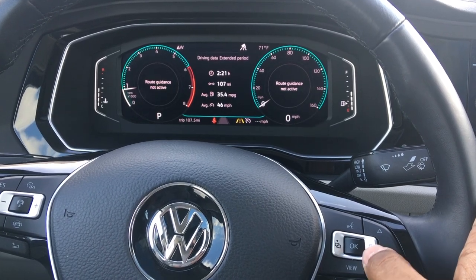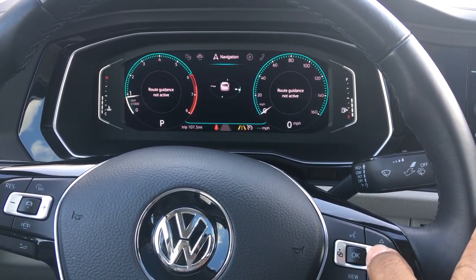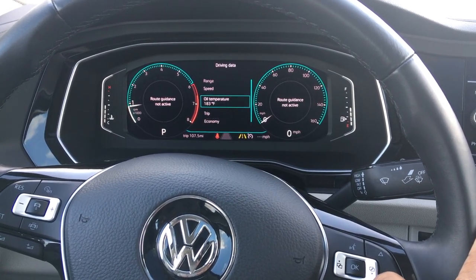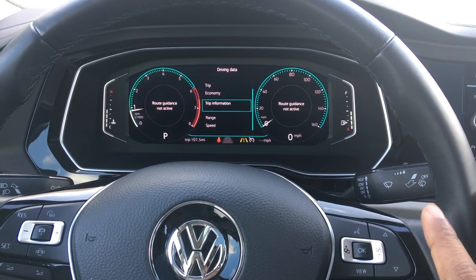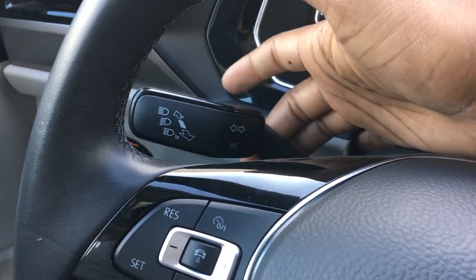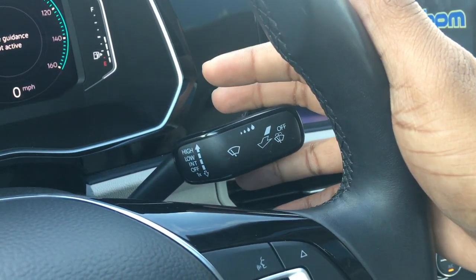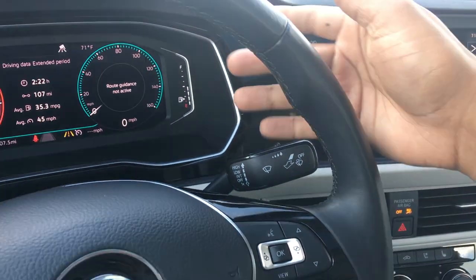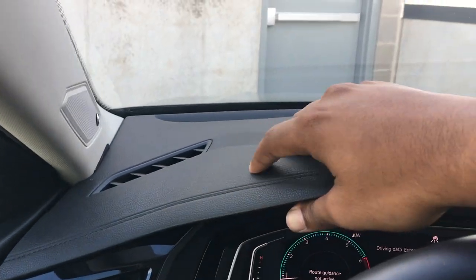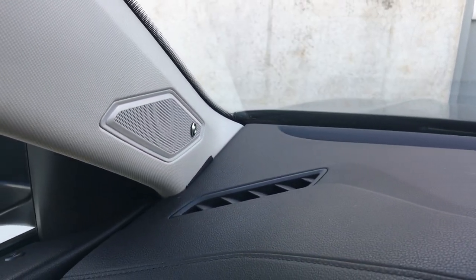Using the steering wheel buttons you can scroll through to adjust what menus you want to see in the center of the Virtual Cockpit, including economy, range, speed, and oil temperature. It's a pretty neat setup. When you change the ambient lighting colors, it also changes the colors on the Virtual Cockpit behind the wheel. You have your lighting controls and blinkers on the stalk, with adaptive front high beams and rain-sensing windshield wipers as well. The dashboard has a textured material, piano black, soft-touch leather with faux stitching, and a speaker for the Beats audio system.